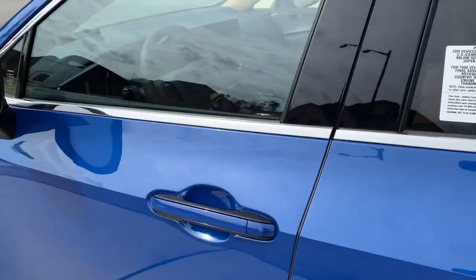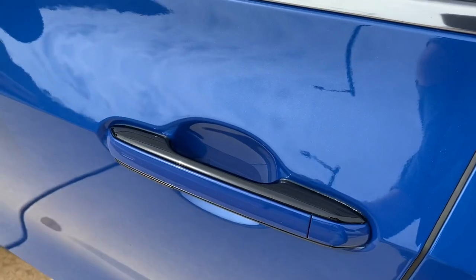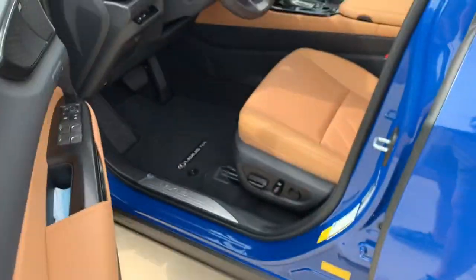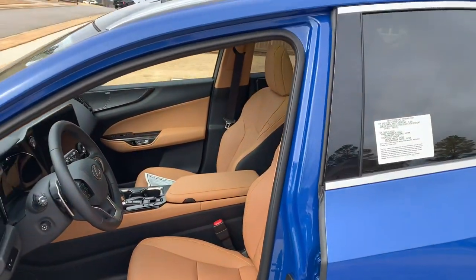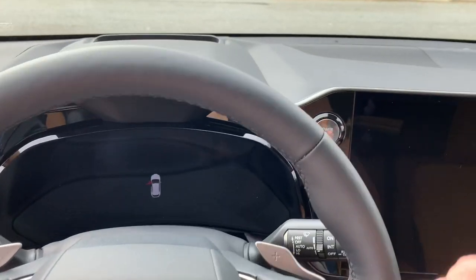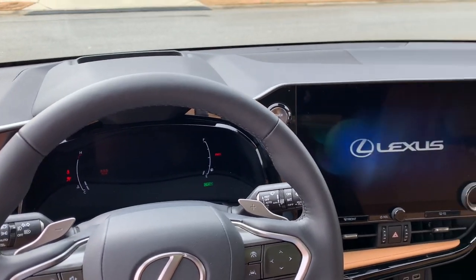Taking a look at the interior - this does have the digital latch system. To unlock the vehicle, just grab the handle, but to open the door you'll actually not pull the handle but press the button inside the handle. This does have the Palomino interior, which is a gorgeous color and pairs with the Gratian Water beautifully. Slipping inside, just push button start to power on the vehicle. The engine may not kick on since this is the hybrid.